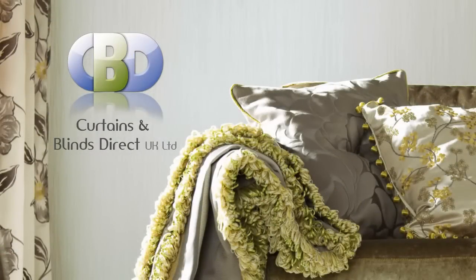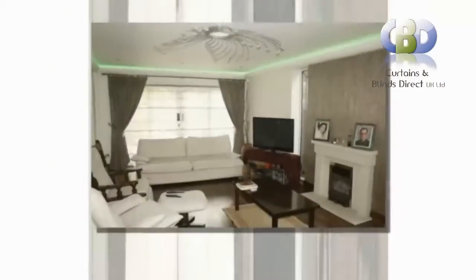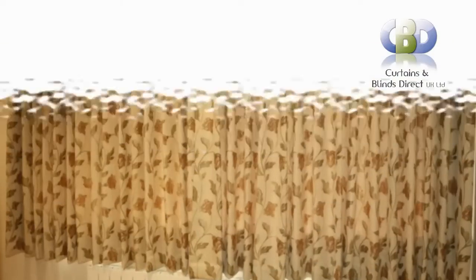Welcome to Curtains and Blinds Direct UK Limited, the specialist and designer curtain makers. We offer a choice of a wide range of modern and stylish designer curtains at an affordable price.